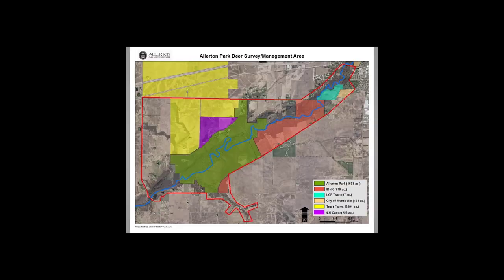On this map, the green is Allerton Park, the red is owned by the Illinois Department of Natural Resources, the purple is University of Illinois Extension — which is a 4-H camp — the yellow is all our farms that support the park, the teal is another conservation organization, and the rest is private land. The red outline is our survey area, which was set up in 1980 and is still used today when we manage our deer herd. All the numbers you'll see are based on this area — for when we count deer and for when we harvest deer.